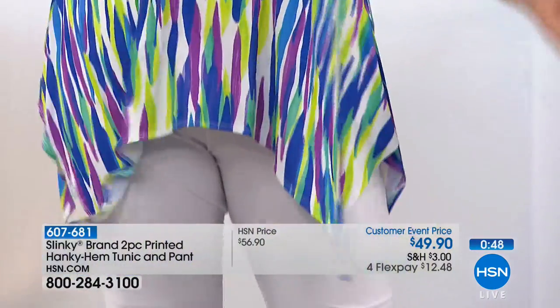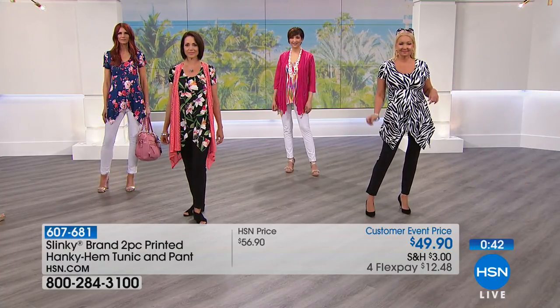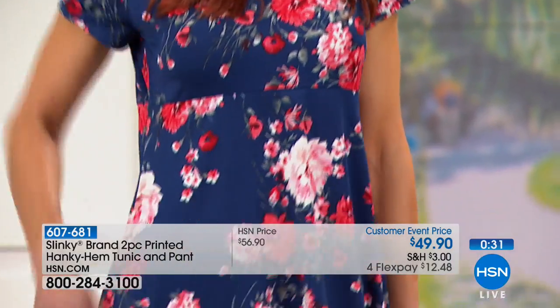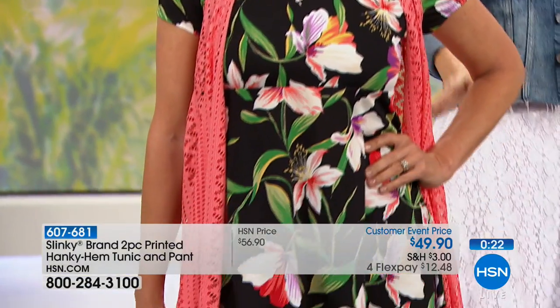Let's go to the models in our last minute so I can show you all the different colors they're wearing. So left to right: Sonia is in the Navy floral white — I love that shade. Then Donna's wearing it in the black floral black. It does come with a black pant, so this is one of the options that comes with a black pant.